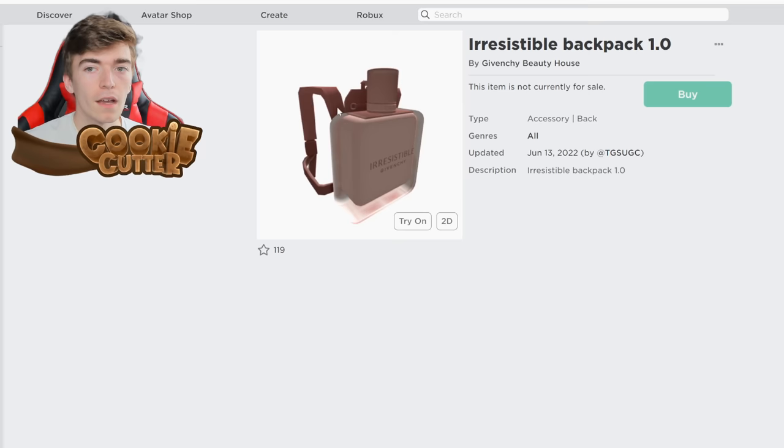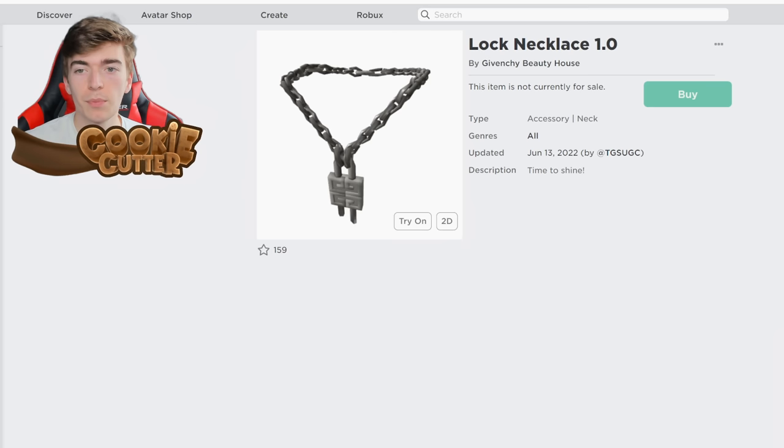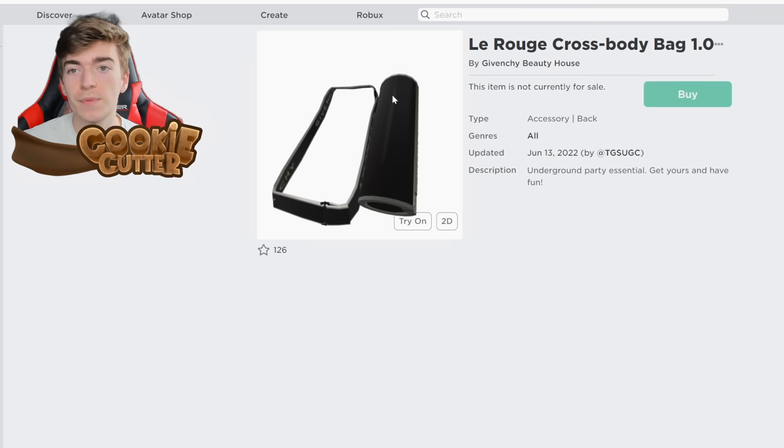Next, I'm going to show you how to get yourself the irresistible backpack, a Givenchy lock necklace, a Givenchy hat, and also a crossbody bag,